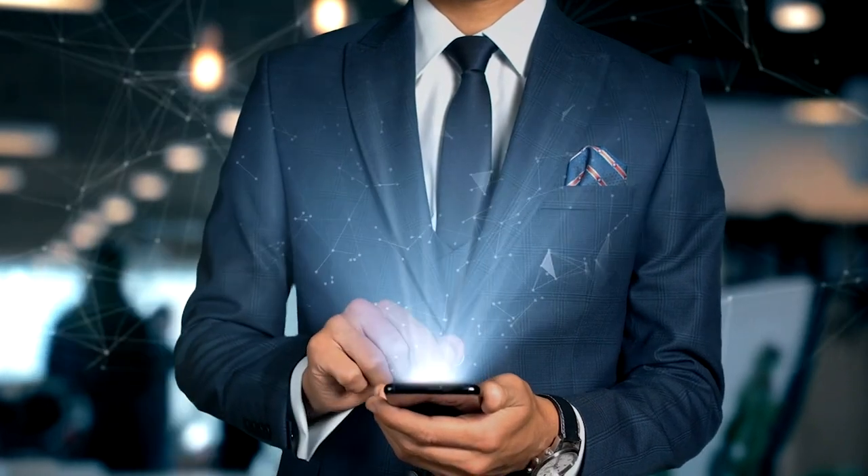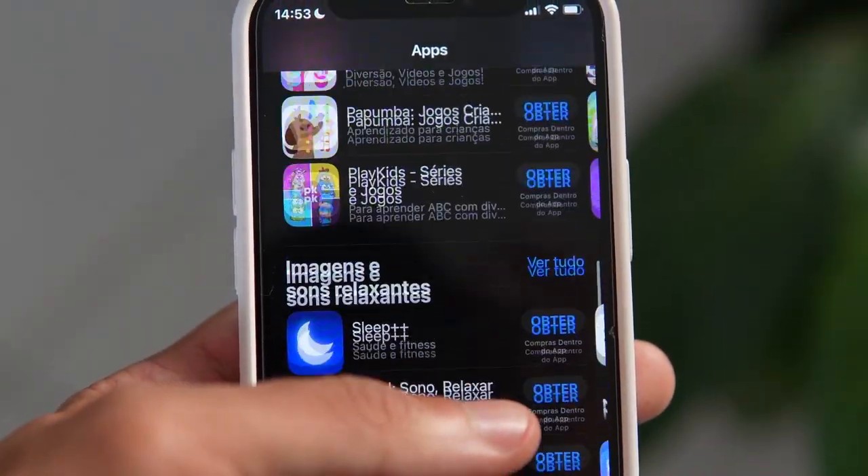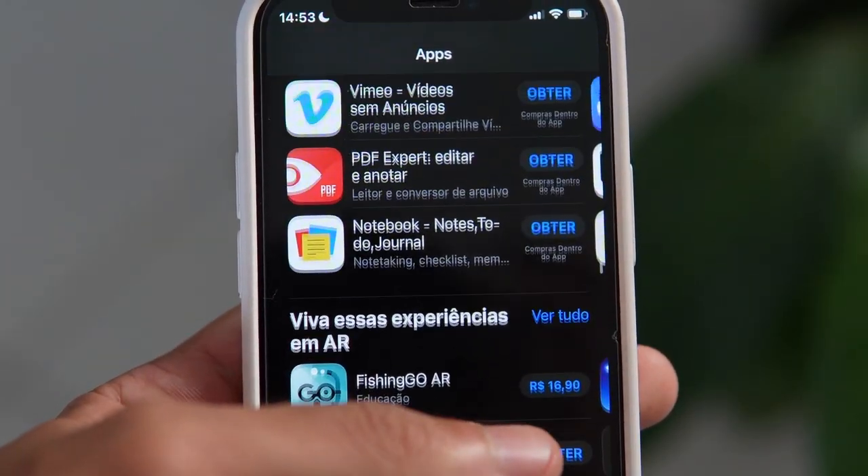That's right. I'm talking about AI, and more specifically, the top 4 AI tools that will revolutionize the way you work, create, and communicate.